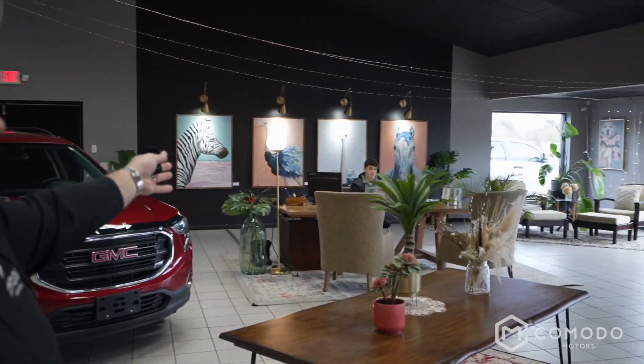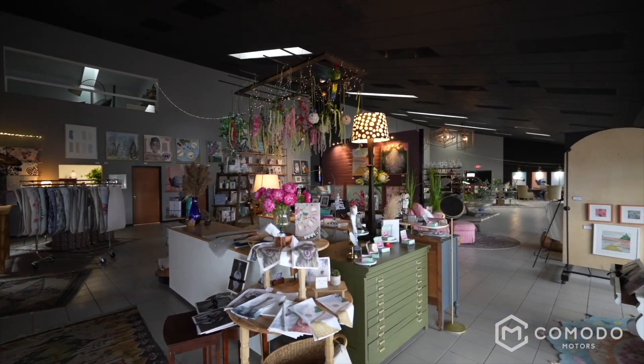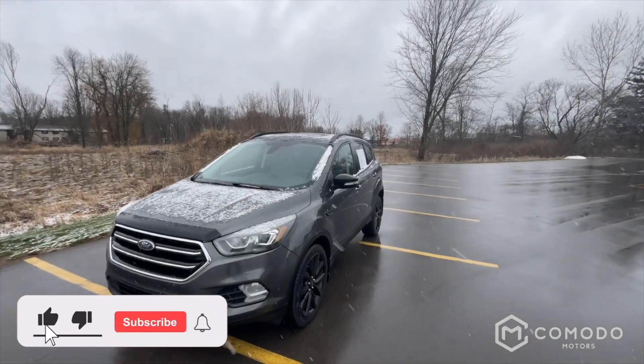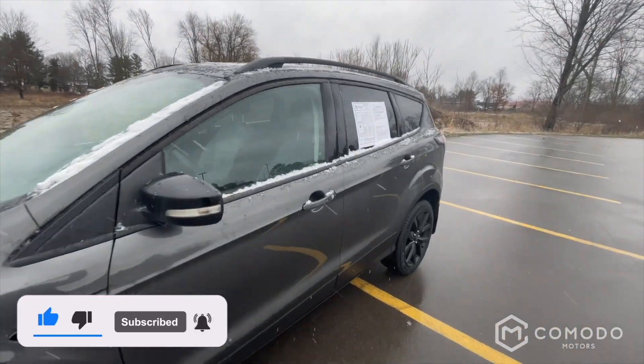Thank you for watching our video. Just want to introduce the guys here — we have Enzo Ubaldo and Joey Green, who you may be talking to. Welcome to our showroom. This is who you're going to be dealing with. Transparency — it's a new type of dealership. Can't wait to have you call or text 616-536-2405. Enjoy the video. This is a beautiful 2017 Ford Escape Titanium four-wheel drive — let's take a look at it.